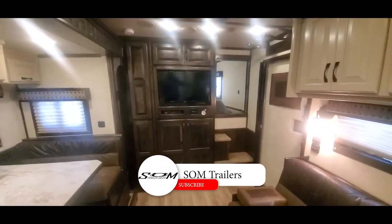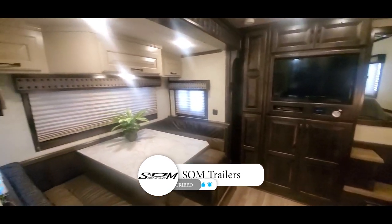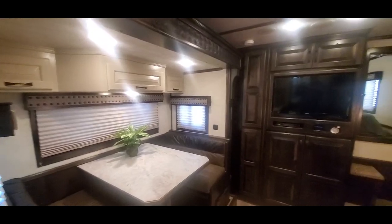We did upgrade the faucets in this trailer as well. Before we go, do us a favor — hit that like and subscribe button. You'll get instant notifications when we post new and used inventory. Check us out at SOMTrailers.com. Thanks for watching.